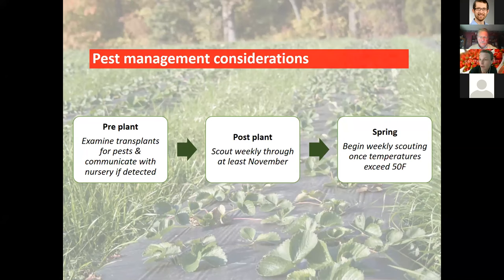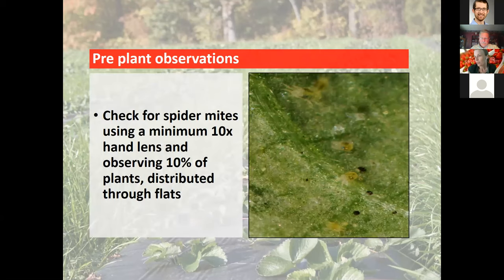Post-plant, scout those transplants on a weekly basis at least through the end of November when it gets cold or when you put covers on. In the springtime, resume weekly scouting once temperatures exceed 50°F and continue through the end of harvest. What we're really looking for at those key time points is most often two-spotted spider mites — our key year-in, year-out strawberry pest in North Carolina.